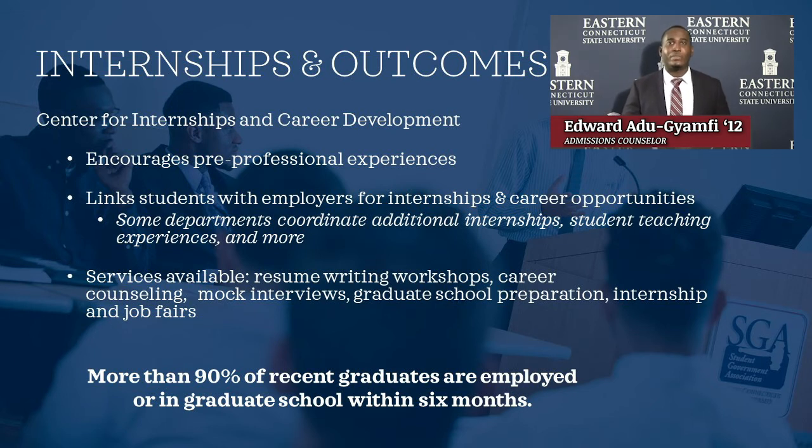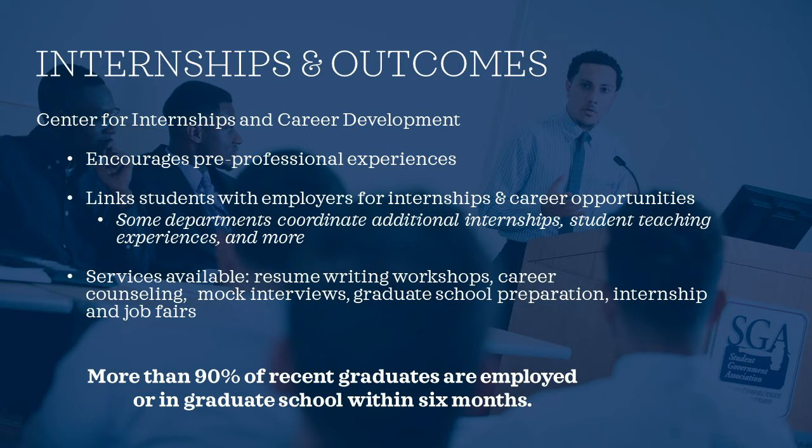Moving on, we'll talk about the Center for Internships and Career Development, which is there to guide and support students on their career journey. Whether a student's goal is to attain an internship, graduate school, or employment, the office provides services including resume writing with one-on-one sessions, mock interviews to prepare students for actual job interviews, and career counseling for students unsure which career is the right fit. The department also holds on-campus internship and job fairs. More than 90% of our recent graduates are employed or going to graduate school within the first six months of graduation.